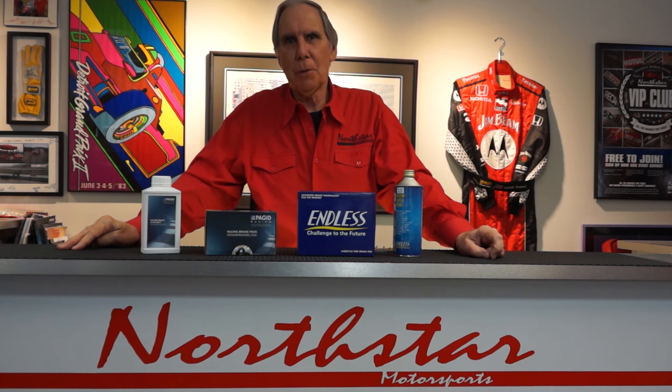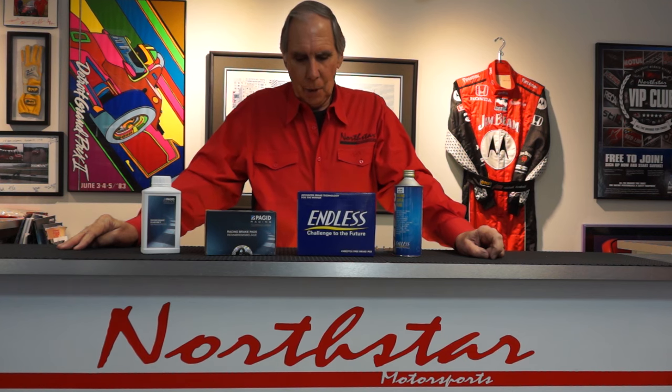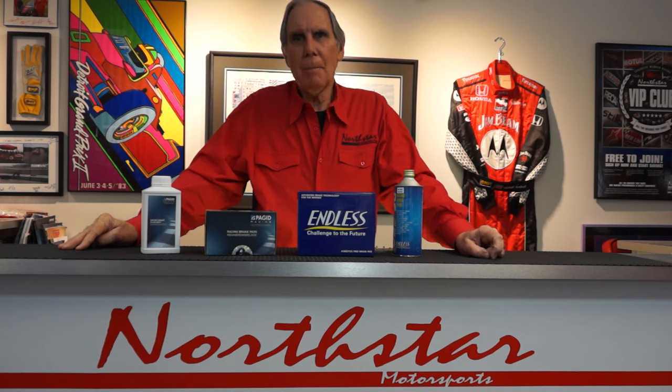I'd like to talk about the differences between these two companies and their philosophies on making brake pads. Pagot has, in their product line, about 22 different compounds that they make, for virtually every sports car or performance car that could be driven on a racetrack. Endless, on the other hand, has a much more extensive list — over 35 different compounds. Some of those are very specific to niche markets; others are used more commonly.